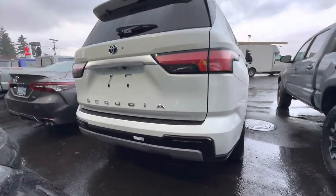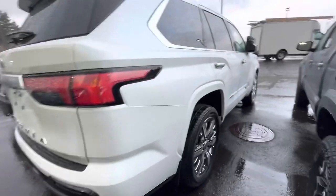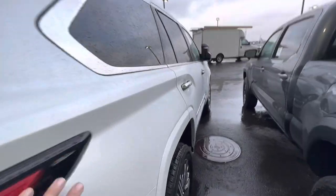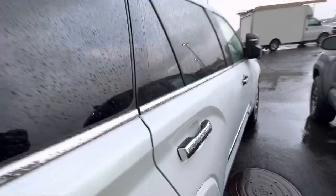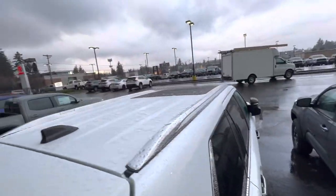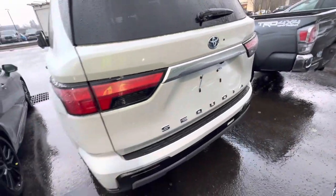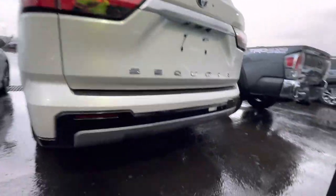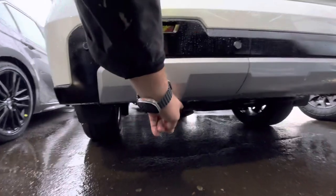Very nice. Looks like it's got a kick feature. 22-inch wheels — look at all these lines, a lot of rigidity. Very nice. Got the hatch, a lot of chrome, kind of. What kind of exhaust tips? Nothing — well, yeah, there it is right there.